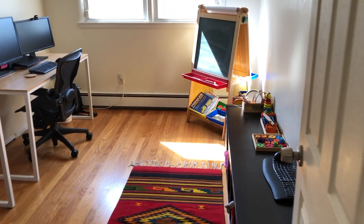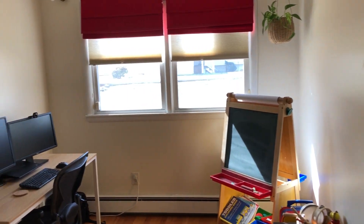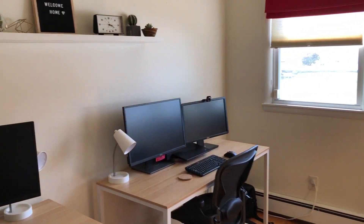The fourth bedroom of the house is off the kitchen. It's currently being used as a home office, which we find in a lot of homes. But you do have double windows and it's a nice big space. So that's bedroom four.